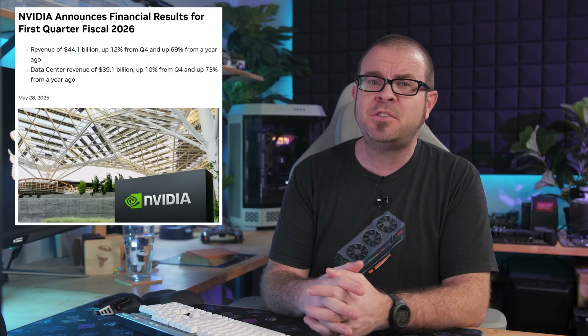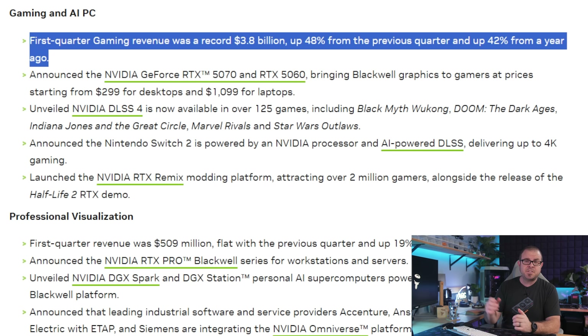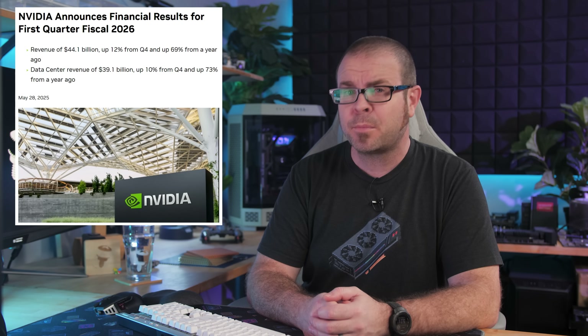The earnings call also revealed that they're bringing 72,000 GB200 GPUs online each week in datacenters — that is just staggering. On the GeForce side of things, they also did quite well, showing how fruitless our recommendations to not buy 50 series GPUs have been: $3.8 billion, up 42% from last year, and yet still not enough to eclipse even the networking part of their datacenter revenue where they made $4.9 billion.